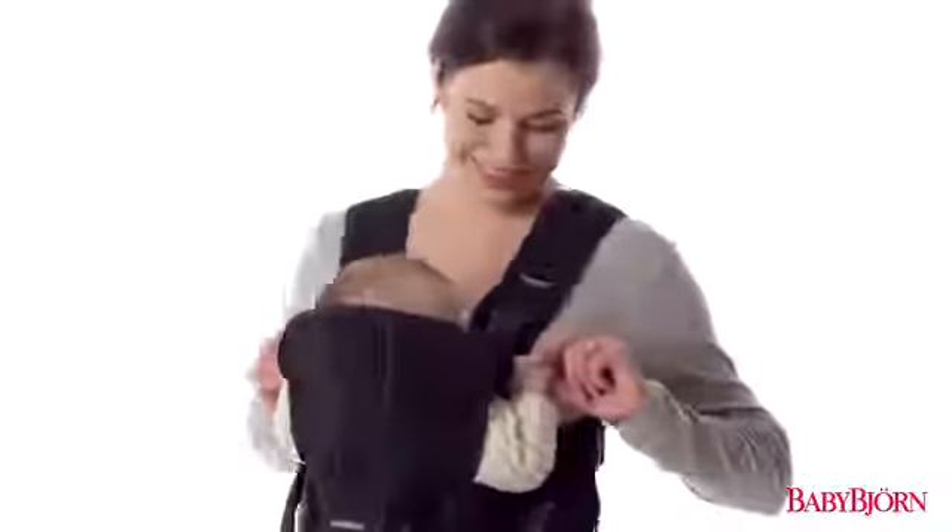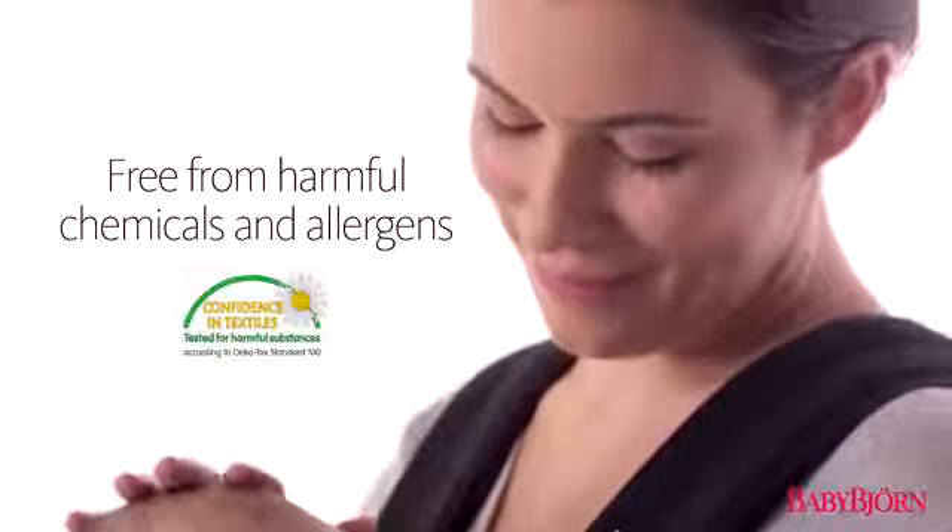Like all BabyBjorn products, all materials are free from harmful chemicals and allergens, and are machine washable.